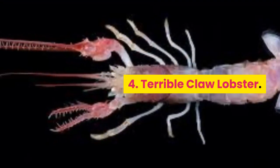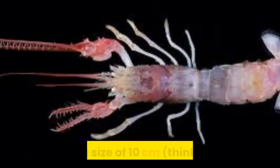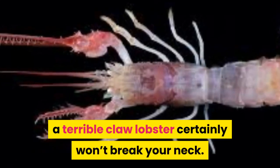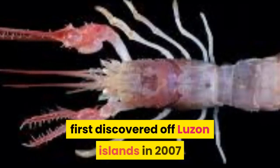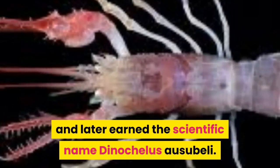Number 4: Terrible Claw Lobster. The name implies a humongous sea monster, but with a size of 10 centimeters, a terrible claw lobster certainly won't break your neck. This new species of marine creature was first discovered off Luzon Islands in 2007 and later earned the scientific name Dinochelus ausubeli.